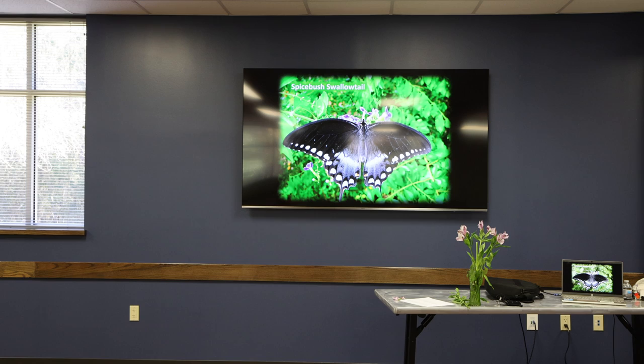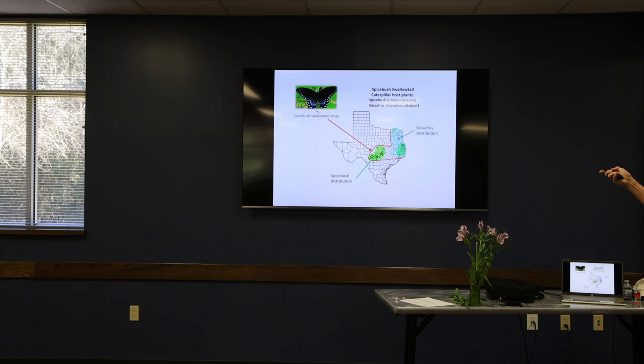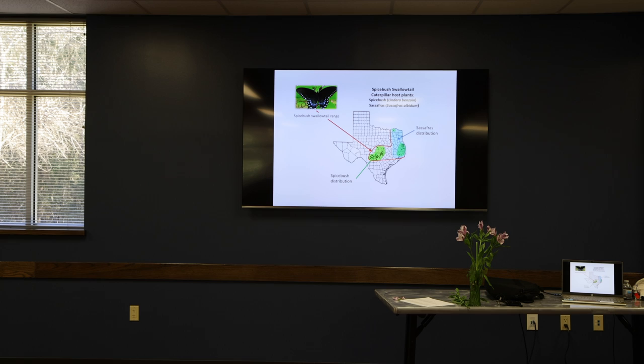This is the Spicebush Swallowtail. I was going to cover just two butterflies because I like to give a lot of detail — more than people want to know, probably. That's the Spicebush butterfly; it's a beautiful butterfly. This is its range in Texas — you can see the red border there that outlines where you would find this butterfly. You won't find it essentially outside of that range, except maybe on someone's radiator or windshield.